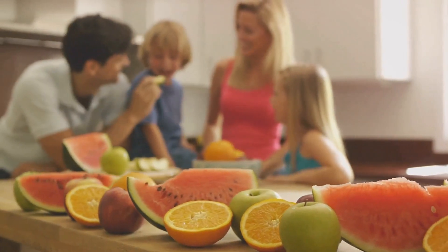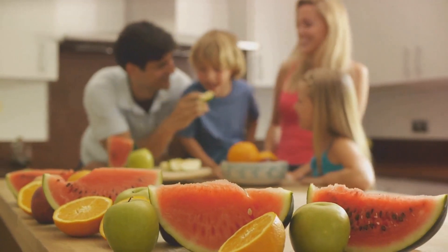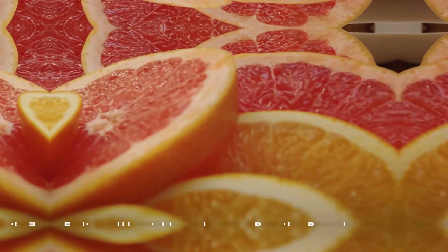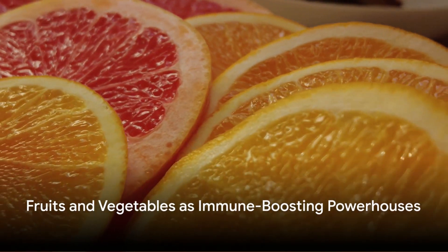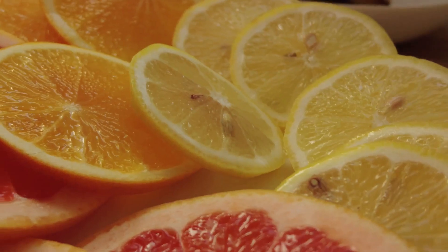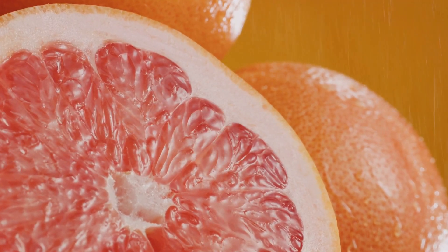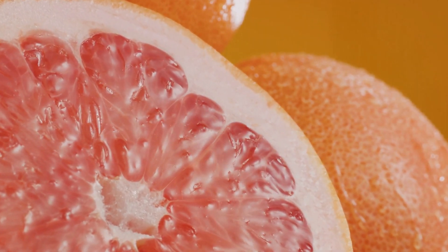The answer lies in the food we eat, specifically in the fruits and vegetables that are packed with immune-boosting nutrients. Imagine the immune system as a fortress. The stronger the walls, the better it can defend against invading armies. Fruits and vegetables, with their abundance of vitamins, minerals and antioxidants, act like bricks and mortar, strengthening those walls. Each one offers a different kind of support, working in harmony to boost overall immune function.